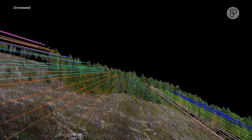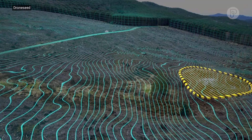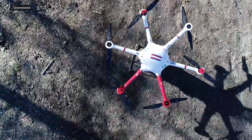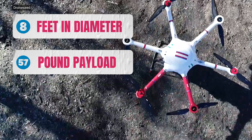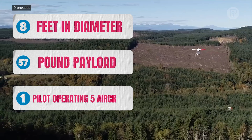We also utilize LiDAR and multi-spectral imagery to very precisely — within a foot or two — deploy and drop the seed vessels. These are not your DJI drones; they're eight feet in diameter, they carry a 57-pound payload, and they're the only ones that are FAA approved for heavy lift swarm operations — one pilot operating five aircraft at a time.